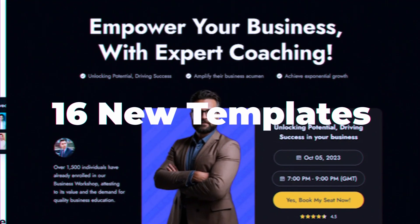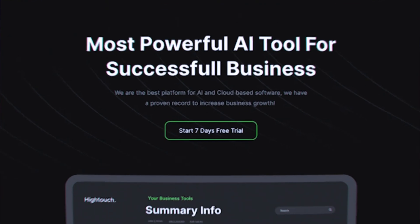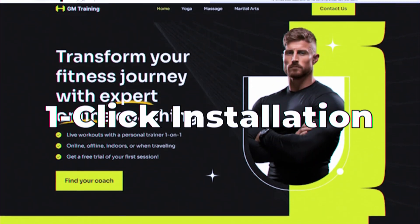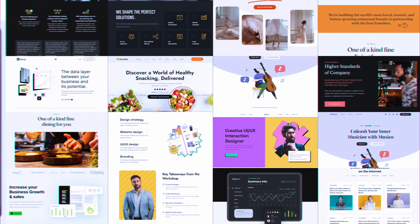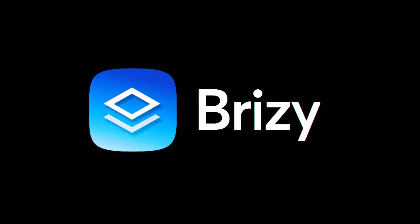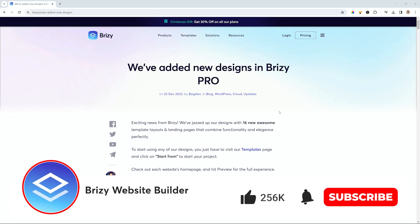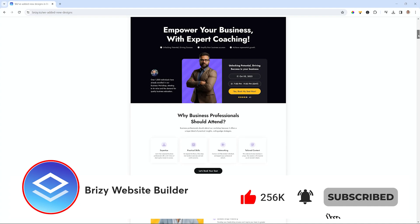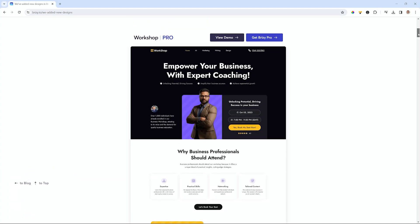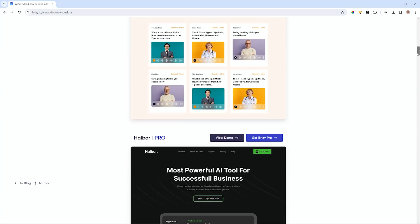Well, hello! Brizzy, we've done it again! We're giving you new designs for Brizzy Pro in both WordPress and Brizzy Cloud — 16 new templates for you to choose from: business, creator, podcaster, restaurant, gym. The list goes on and you can check them all out at Brizzy.io.